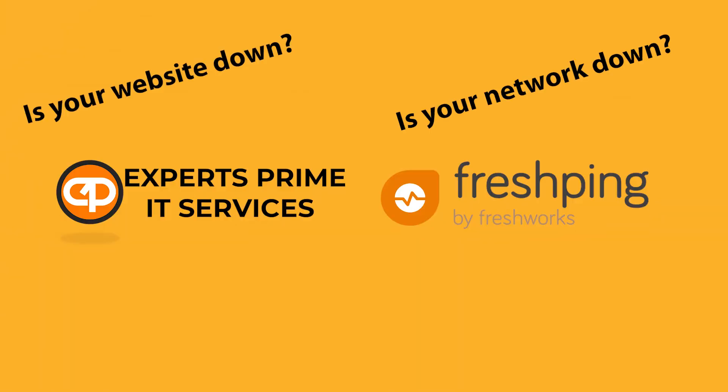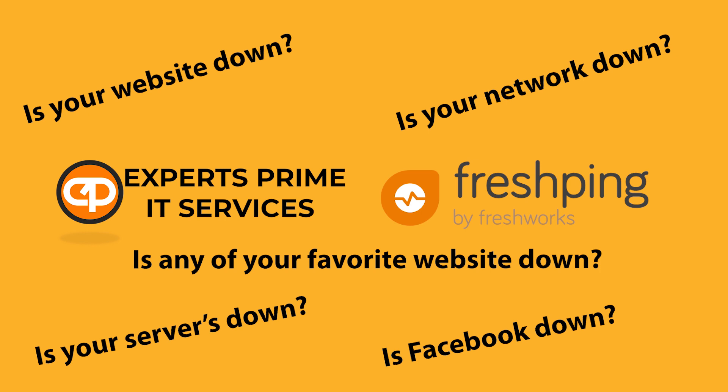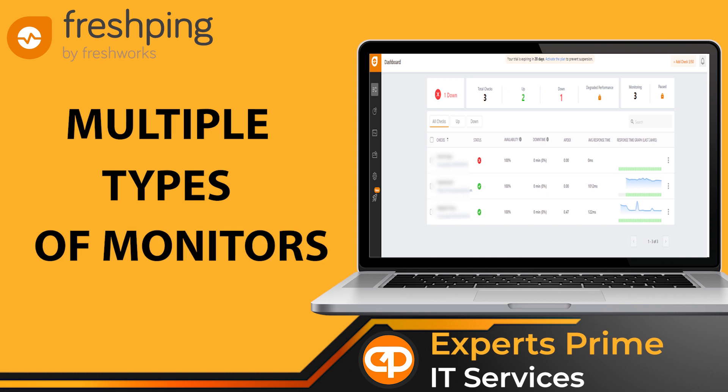Is your network down? Is your website down? Is your servers down? Is Facebook down? Is any of your favorite website down? Fresh Ping is the tool you're looking for. Features include multiple types of monitors — monitor HTTP or HTTPS.